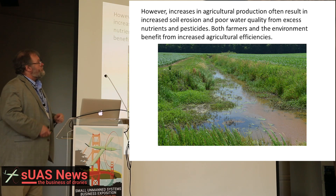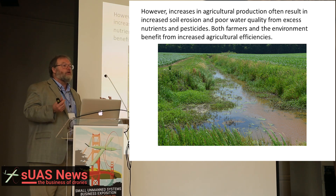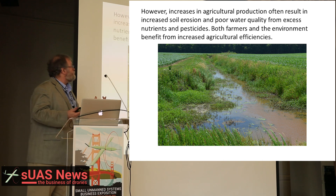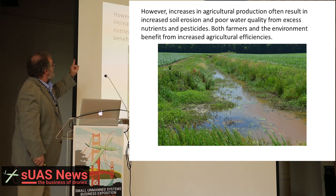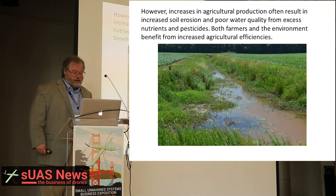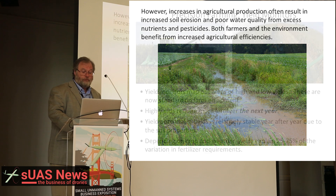However, increases in agricultural production often result in increased soil erosion and poor water quality from excess nutrients. The Chesapeake Bay is getting poisoned by all of the farms draining into it. Both farmers and the environment will benefit from increased agricultural efficiencies of all these agrochemicals.